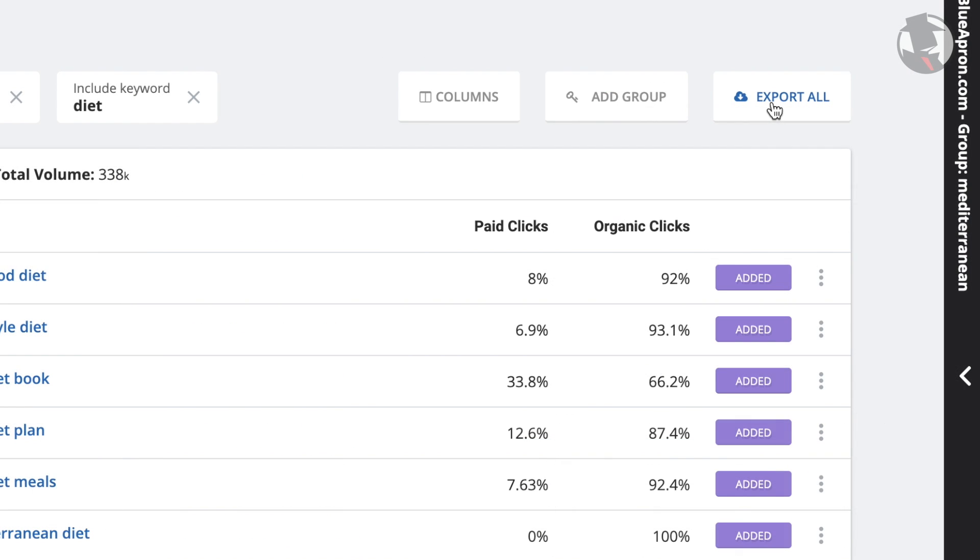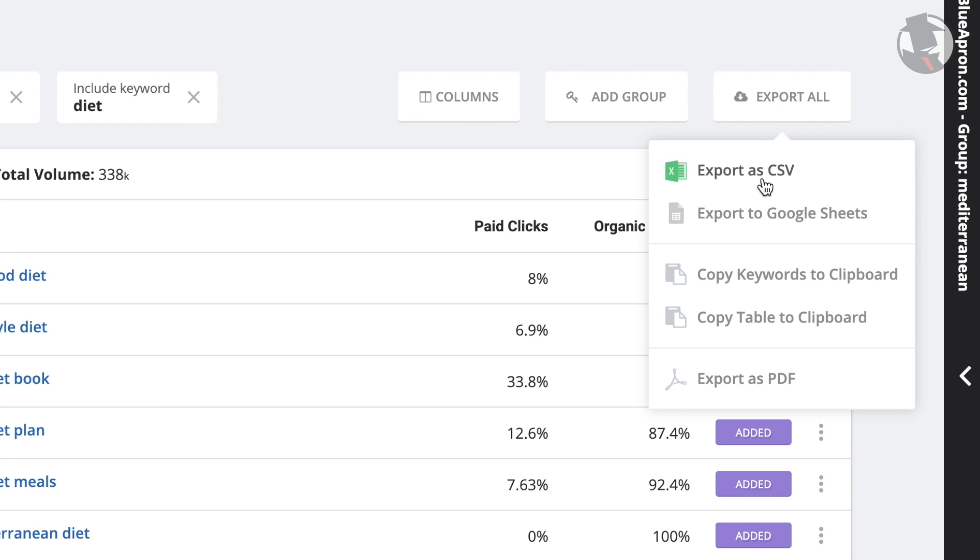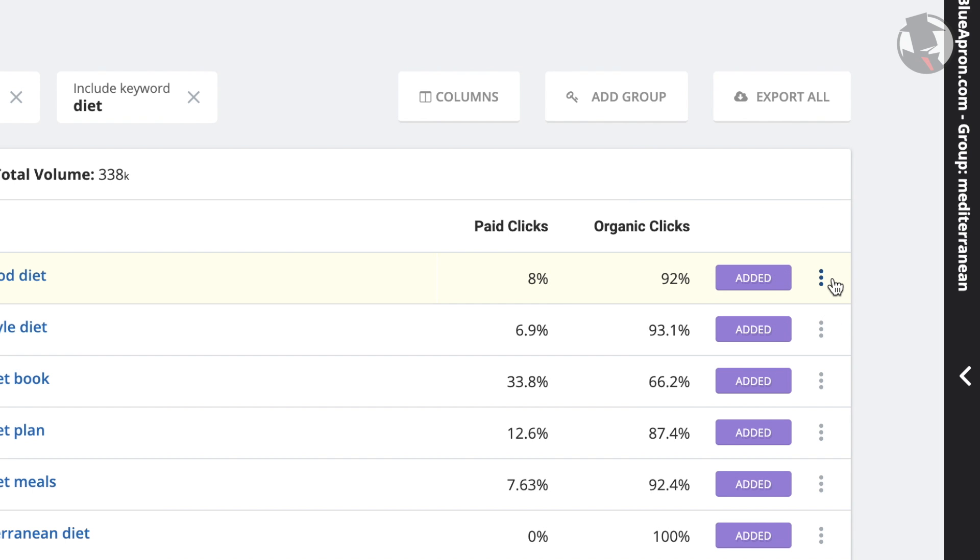You can also export the entire keyword list to a CSV, Google Sheets, PDF, or simply copy and paste it to a clipboard and use whatever software is most comfortable for you. The PPC keyword section of SpyFu allows you to see a competitor's Google Ads campaign from the top level all the way down to its details. We ultimately wanted to make PPC keyword research as simple and useful as possible. We are so excited for all of you to up your PPC game, improve your ads, and rise above your competition.